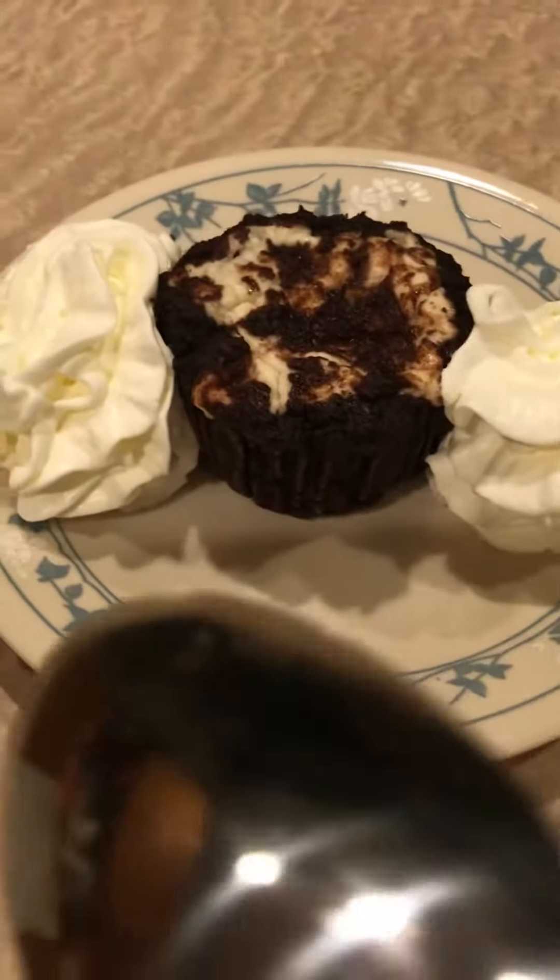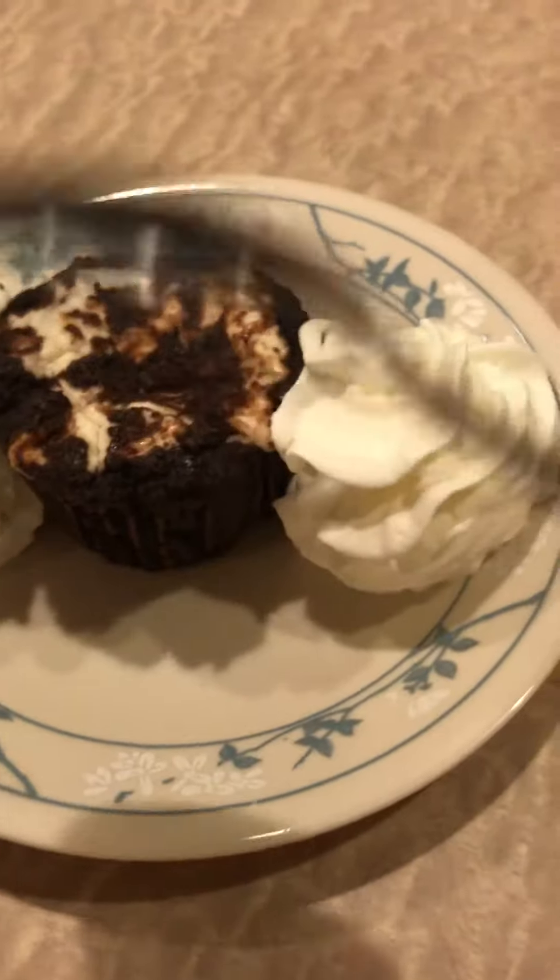I'm going to share this one with my hubby. It has the cream cheese inside, and there is actually no chocolate frosting on it, just some whipped cream on the side.